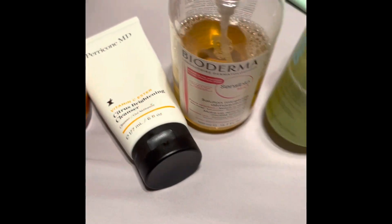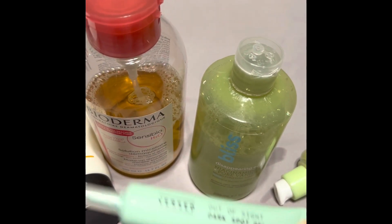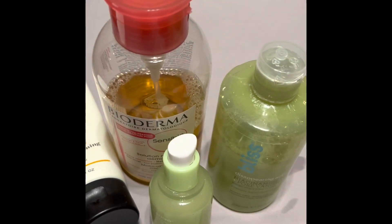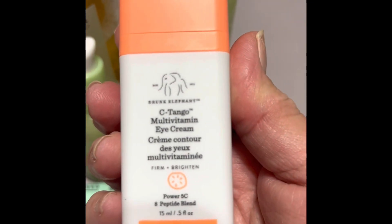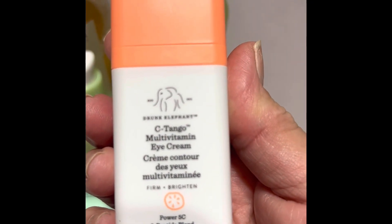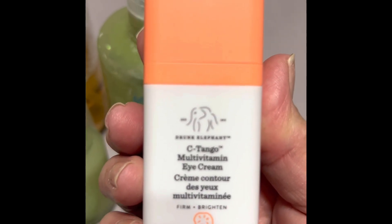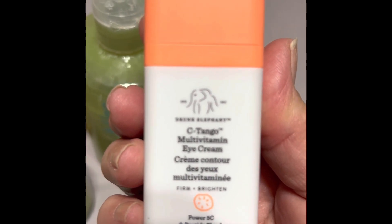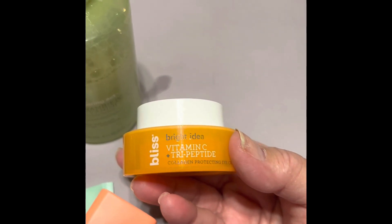So the routine order is: toner, then the dark spot serum, then this — the Drunk Elephant C-Tango Multivitamin Eye Cream. I use this more like an eye serum and I really do love it. I notice that my dark circles are not as dark when I use this, and I totally miss it when I run out.